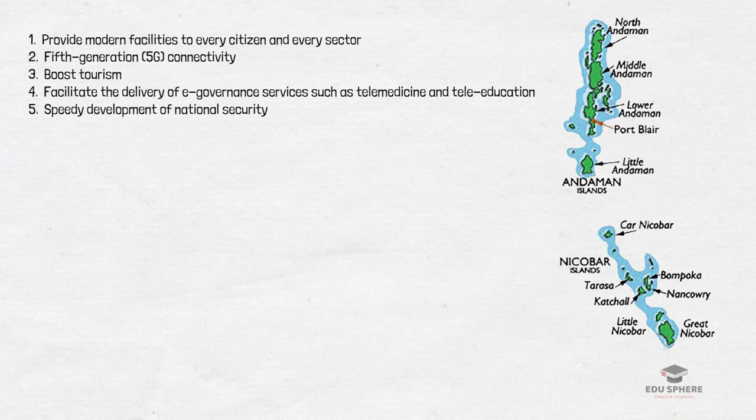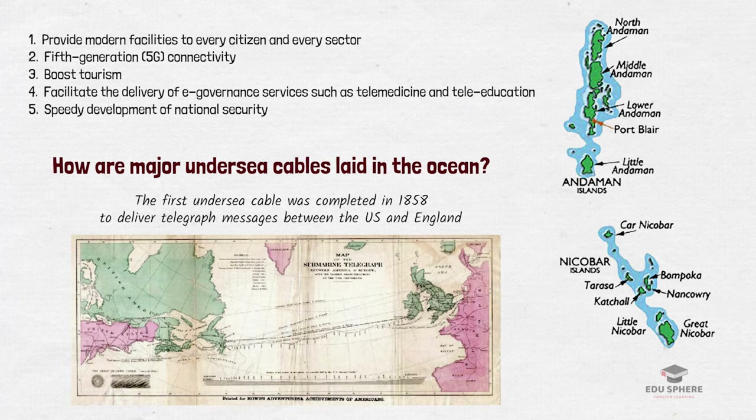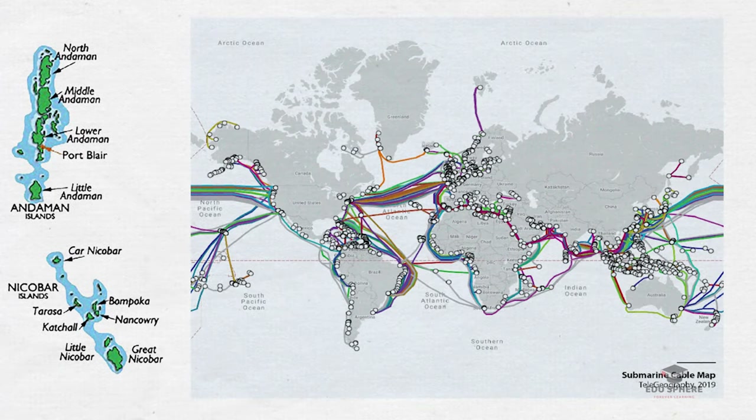Better connectivity in the region will facilitate the delivery of e-governance services such as telemedicine and tele-education. Since the first undersea cable was completed in 1858 to deliver telegraph messages between the US and England, we have had an extensive network of undersea cables that enable communications between different continents.